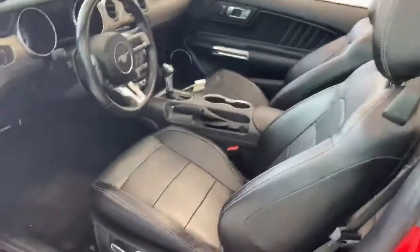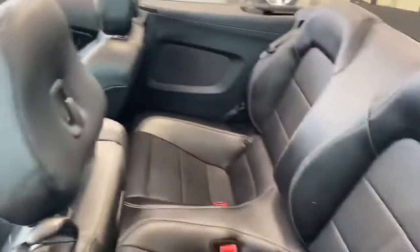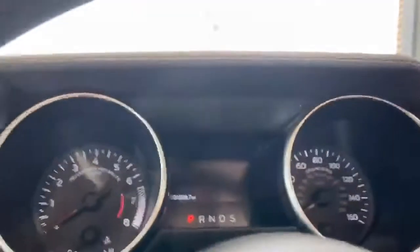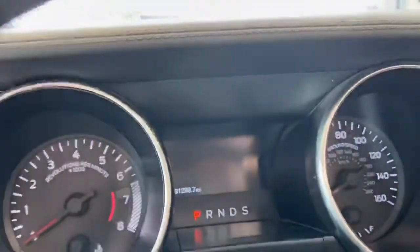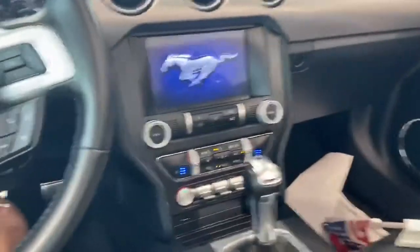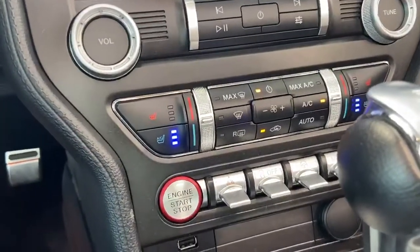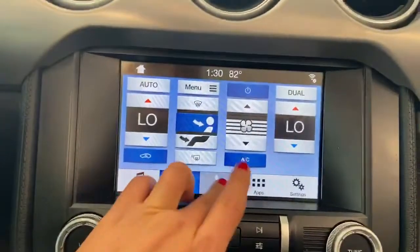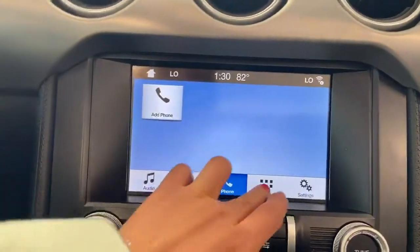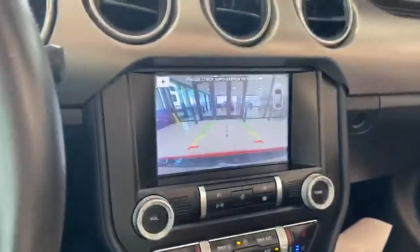It has power seats and blind spot monitoring. It only has 31,000 miles. You have heated seats and cooled seats, a touchscreen, and a backup camera.